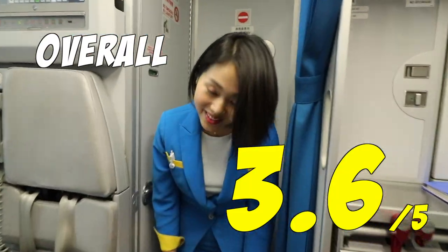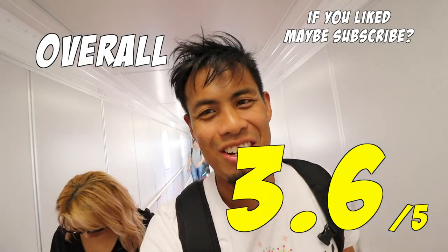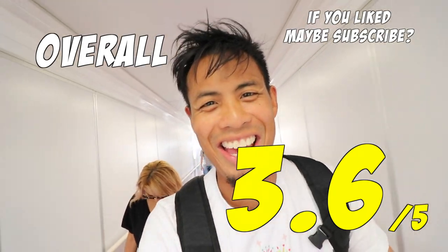Everything is pretty standard. I really like the leather seats — it doesn't feel like an LCC. Don't expect a lot because we're only traveling two and a half hours. The staff were pretty nice and check-in went really smoothly — overall a good experience. Looks like we are about to land. We're off the plane — it's super hot outside, just the way I like it.